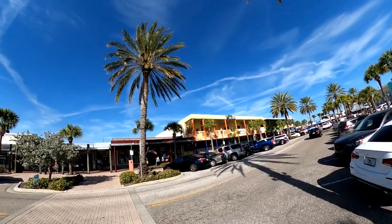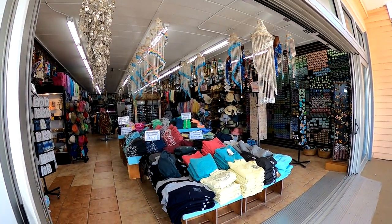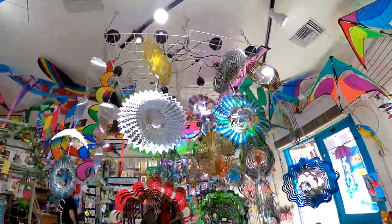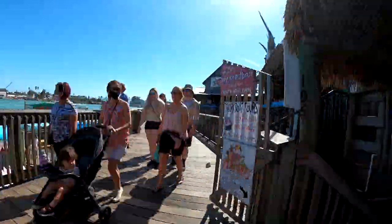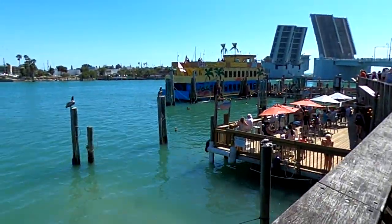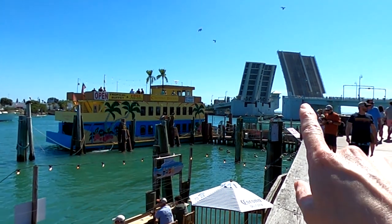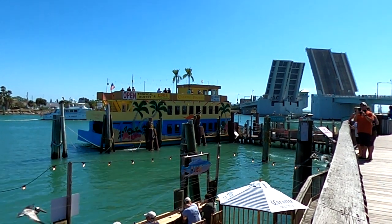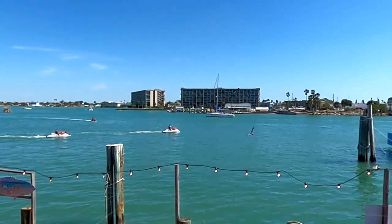John's Pass is home to over 100 stores and restaurants. If you haven't quite built up an appetite, we would recommend walking around the village to check out the unique shops. Eventually you'll likely find yourself at the boardwalk. All the restaurants along the water have a great view — you can see the bridge that connects Madeira Beach and Treasure Island, and today it's up with some ships going through.